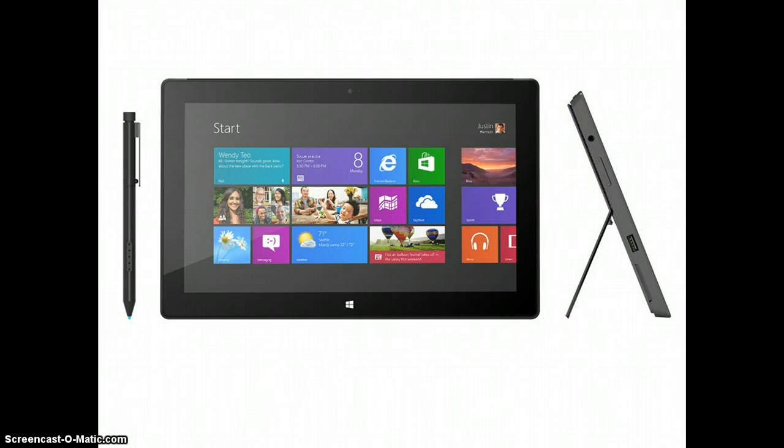Since it runs Windows 8 Pro, the Surface Pro is a real option as a workhorse PC, as opposed to the Surface RT, which is primarily a consumption-oriented device. The RT is a tablet that can do some work-related tasks. The Pro is a PC that moonlights as a tablet.